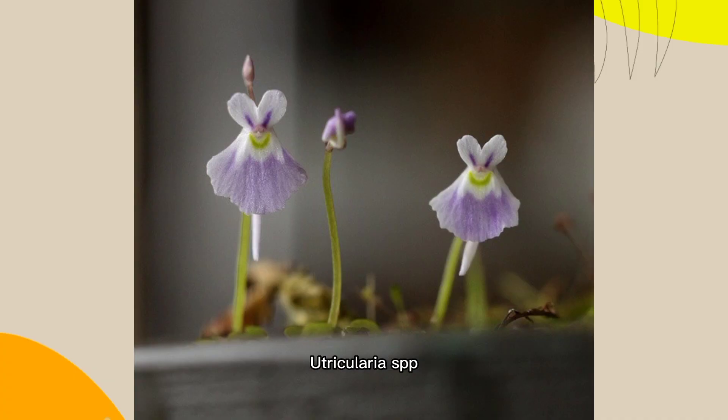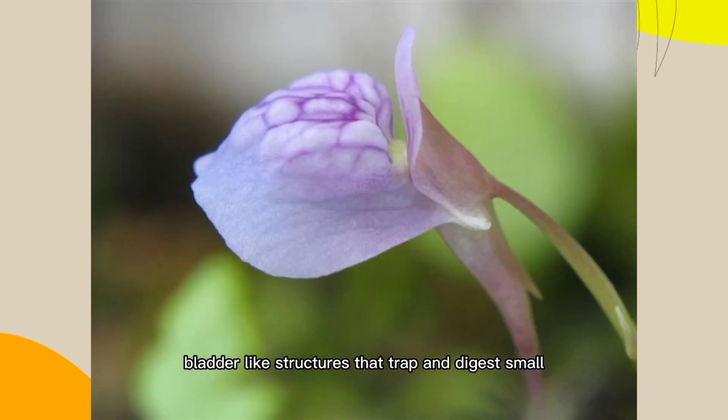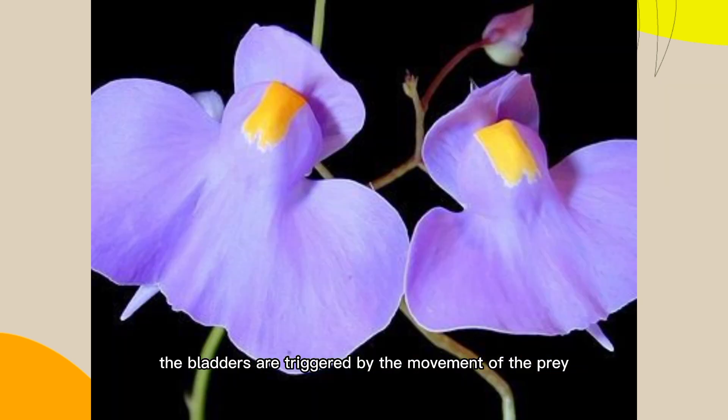Number 7: Bladderwort, Utricularia SPP. This aquatic plant has tiny bladder-like structures that trap and digest small aquatic organisms, such as mosquito larvae. The bladders are triggered by the movement of the prey, which opens a trapdoor and sucks the prey in.